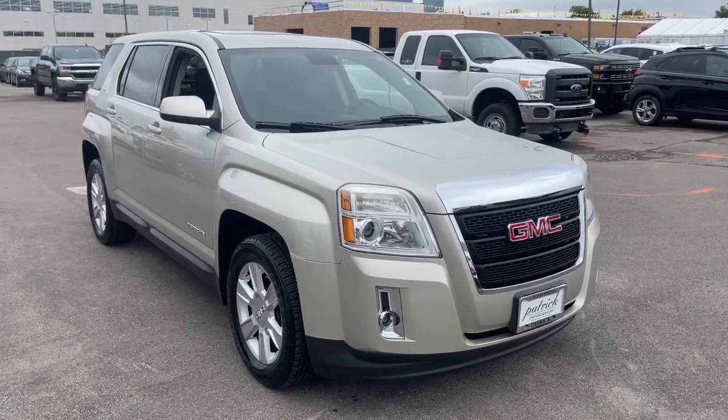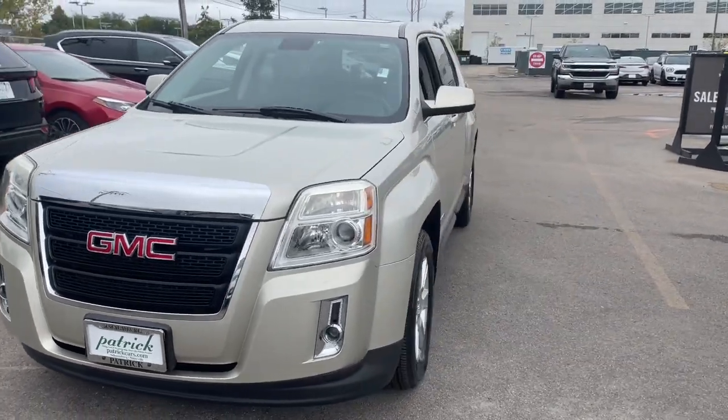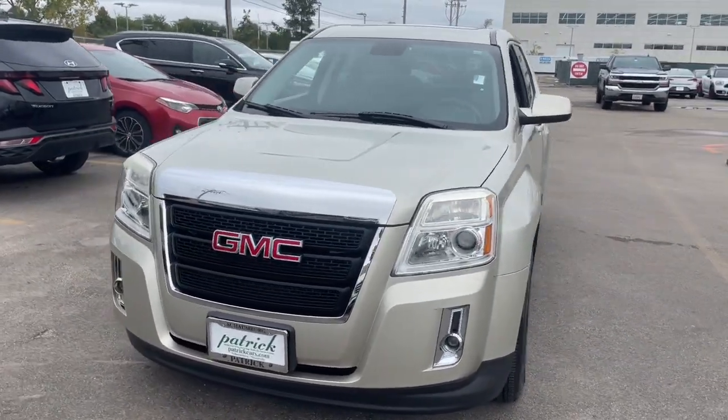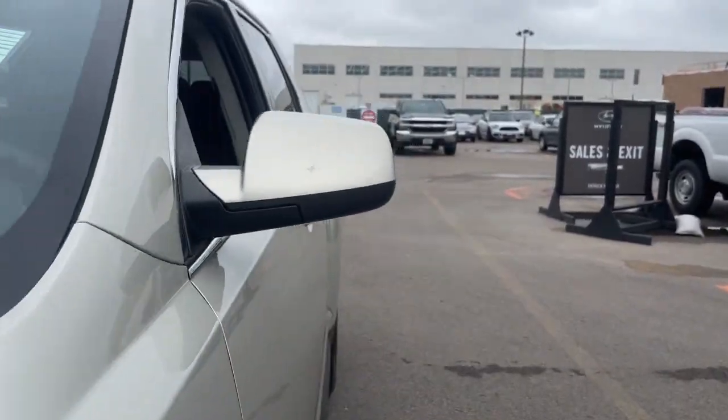Introducing the 2013 GMC Terrain. With less than 80,000 miles on the odometer, this vehicle provides excellent value. This spacious Terrain offers a smooth, comfortable ride.